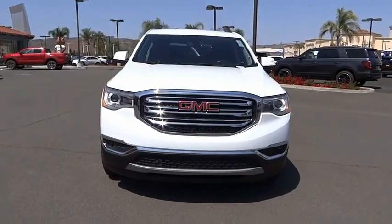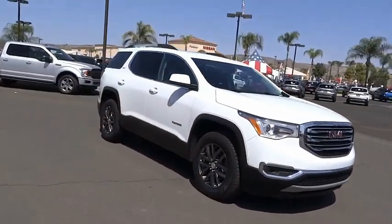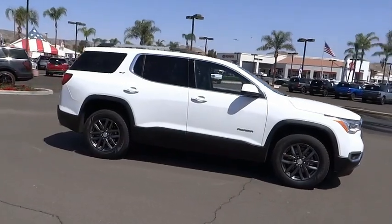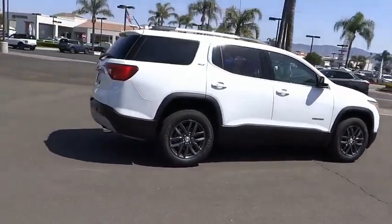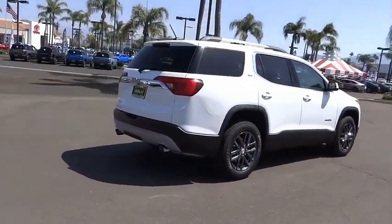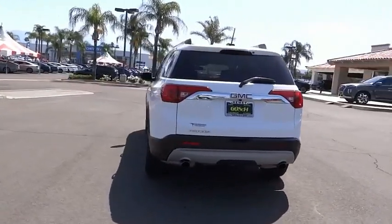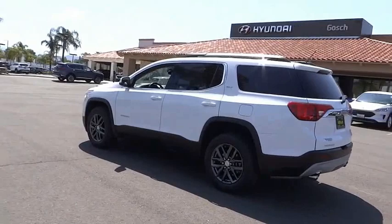Make a great choice today with the 2019 Acadia. The GMC Acadia has great capability coupled with exceptional safety, offering better highway fuel economy than any other eight-passenger SUV, advanced technology, and thoughtful ergonomics. The Acadia is a premium utility that rejects compromise. This vehicle has less than 55,000 miles.